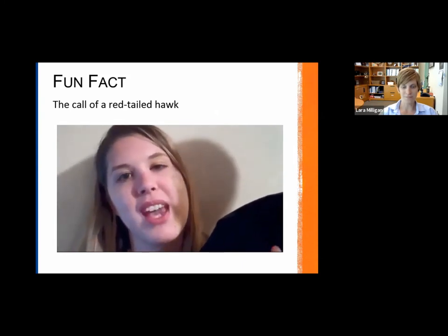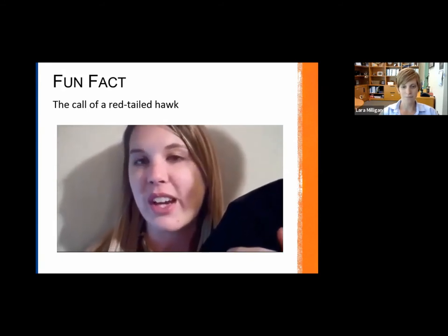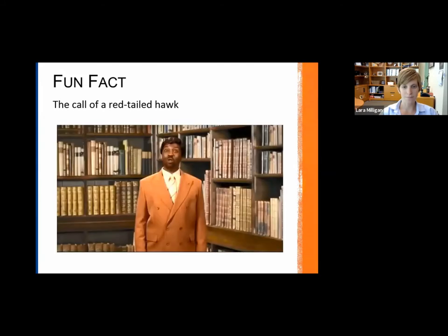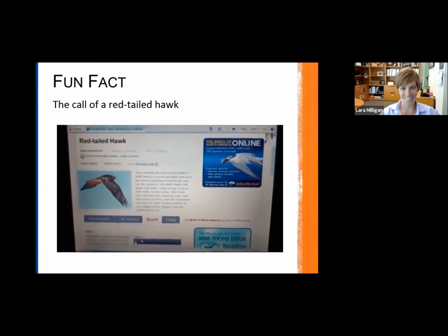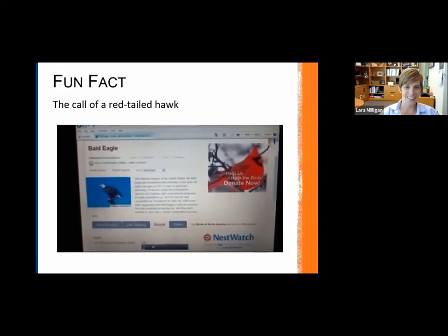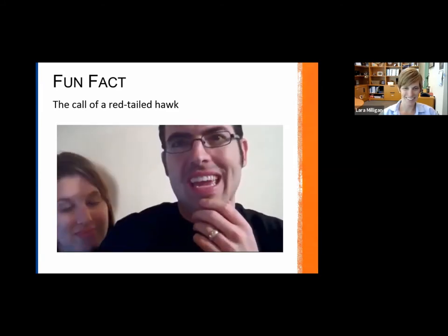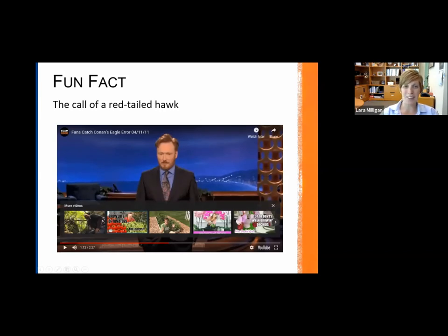This clip is from someone who works at the Norfolk Botanical Gardens with a bald eagle cam, pointing out that when a bald eagle was shown flying across the screen in a TV spot, the call played was actually not a bald eagle call — it was a red-tailed hawk call. This happens all the time in movies. Anytime there's a big bird flying over, they often play the call of a red-tailed hawk regardless of what species is actually shown. Kind of your fun fact for the day.